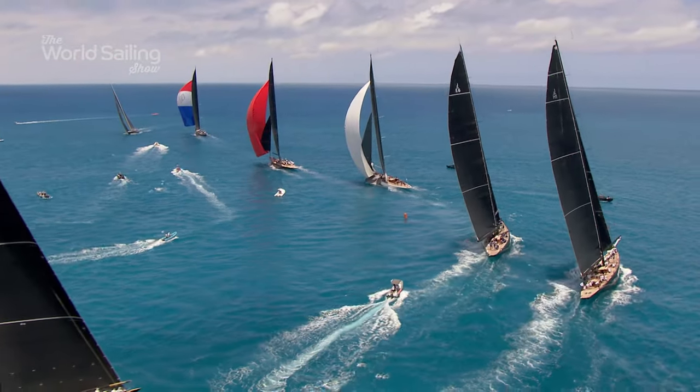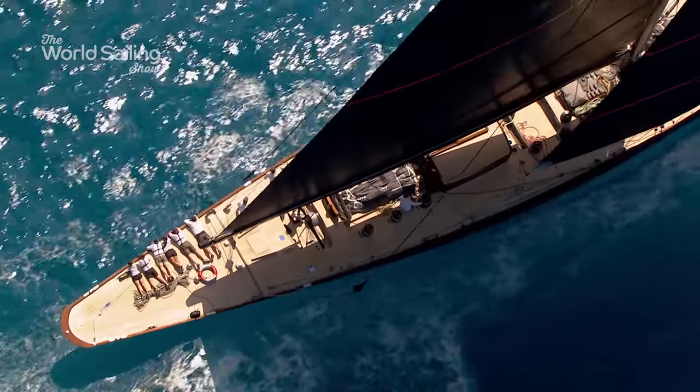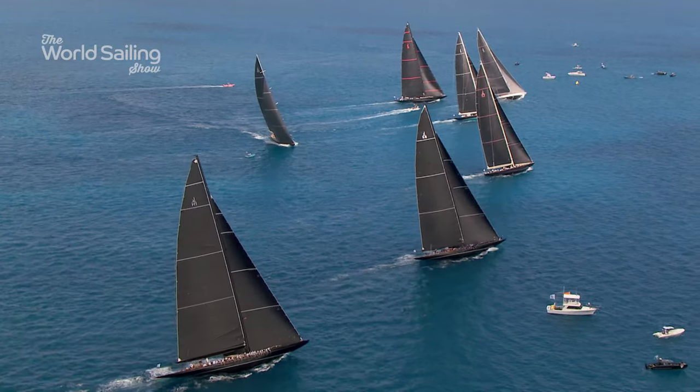7 J-Class yachts arrived in Bermuda — the largest gathering in the history of the class — including originals, replicas, and newly built yachts from original designs. This was a unique regatta.